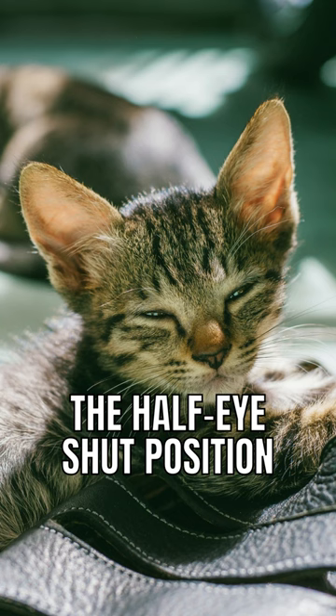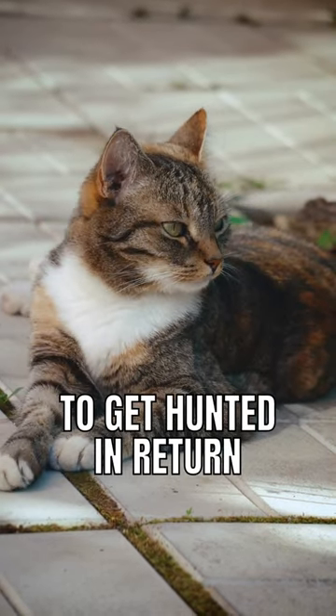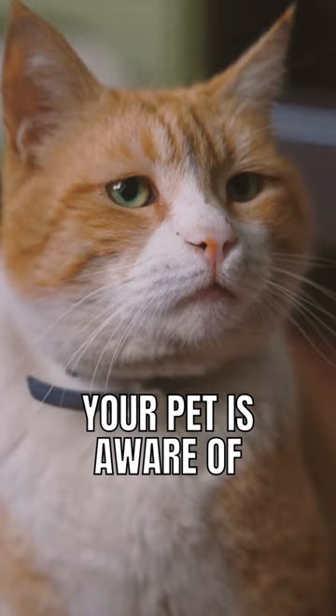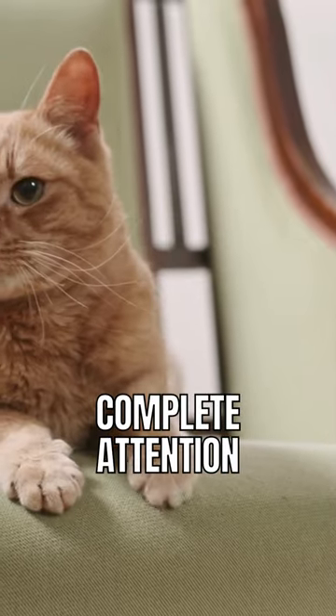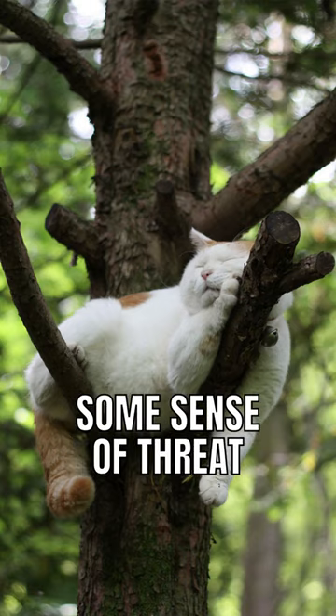The half-eye shut position. One thing about predators is that they hunt and do not like to get hunted in return. In this position, you will notice that your cat is alert. This shallow form of sleep can last for hours. Your pet is aware of what is going on in its surroundings and any unusual sound will jolt the cat into complete attention. This form of sleeping is beneficial because your cat can rest even in places with some sense of threat.